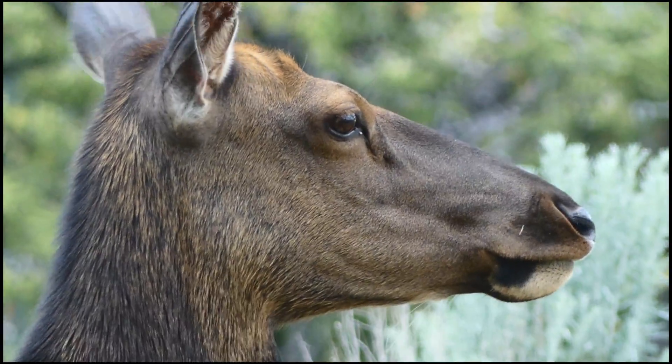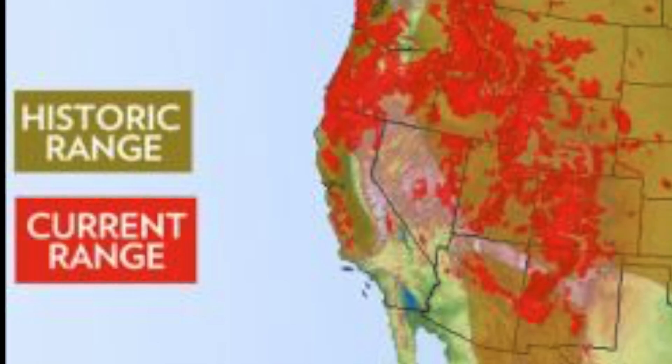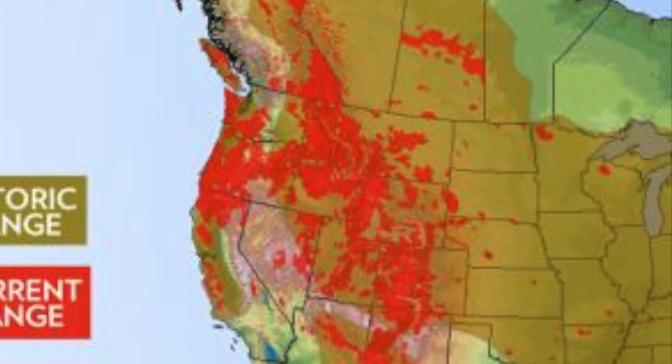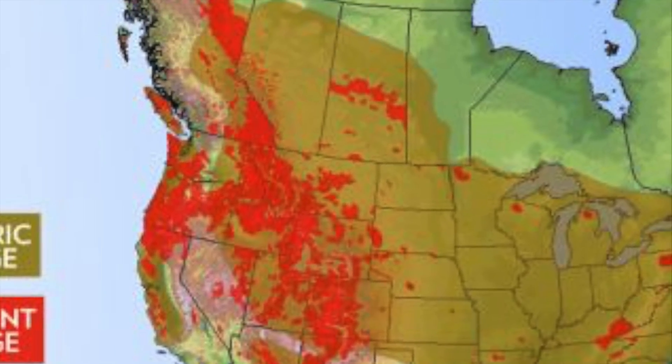There are four subspecies of this animal found in areas across the US: Rocky Mountain elk in the Rocky Mountain West, Roosevelt elk near the northwestern coast, tule elk in central California, and Manitoban elk found in the northern Great Plains.